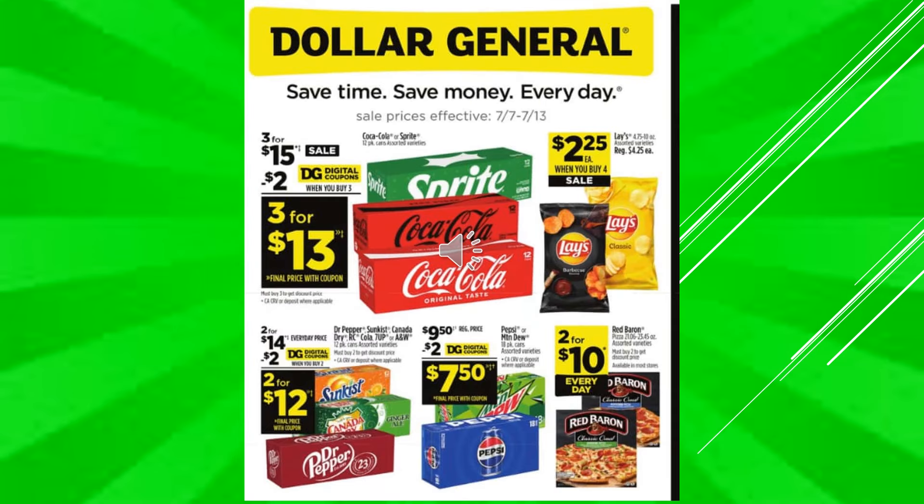There's a $2 digital coupon off of Coke or Sprite in the 12-pack containers, that makes the product 3 for $13. Lay's Potato Chips are going to be $2.25 each when you buy four. There's a $2 digital coupon off of Dr. Pepper, Sunkist, Canada Dry, RC Cola, 7-Up, or A&W Root Beer — makes the product 2 for $12. There's a $2 digital coupon off of Pepsi or Mountain Dew in the 18-pack containers, makes the product $7.50. And Red Baron Pizzas are going to be 2 for $10 every day.